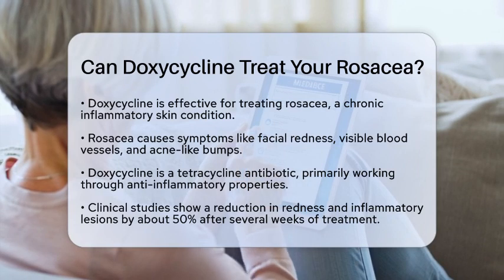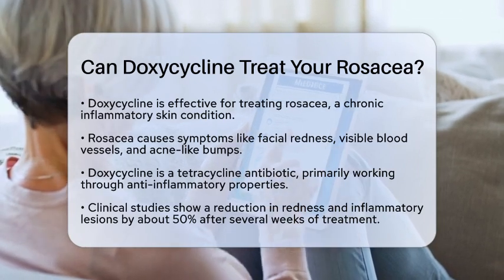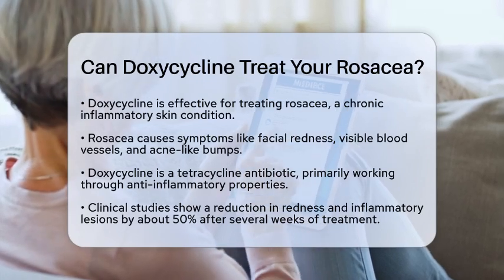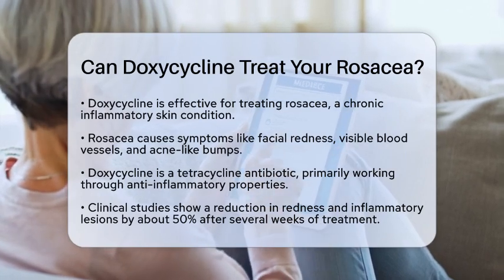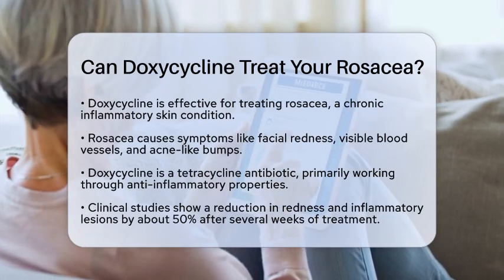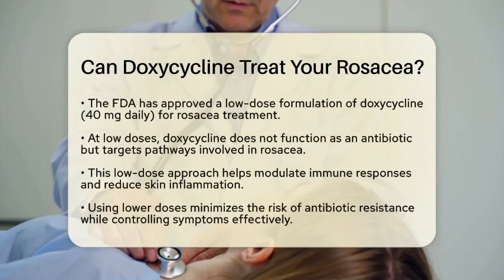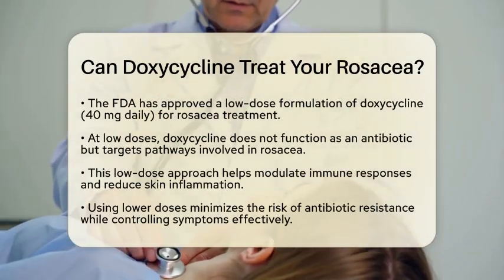Doxycycline, which is a tetracycline antibiotic, is often used to manage the inflammatory symptoms of rosacea, such as red bumps and pimples. What makes doxycycline particularly interesting is that it works mainly through its anti-inflammatory properties rather than its antibiotic effects when used at certain doses. Clinical studies have shown that doxycycline can reduce redness and the number of inflammatory lesions by about 50% after several weeks of treatment.